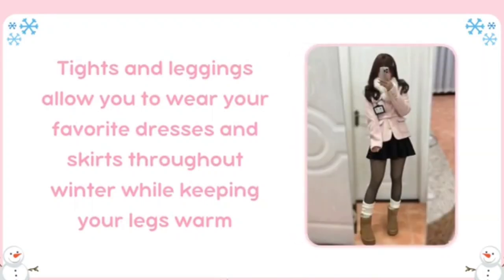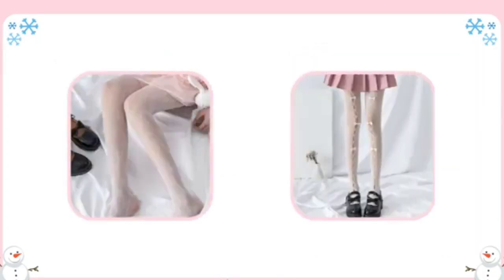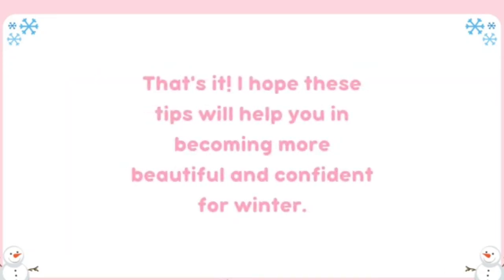Consider thick, warm socks for added comfort. Tights and leggings under dresses and skirts allow you to wear your favorite dresses and skirts throughout winter while keeping your legs warm. Choose thicker opaque tights or fleece-lined leggings for extra warmth. That's it! I hope these tips will help you in becoming more beautiful, comfortable, and confident for winter.